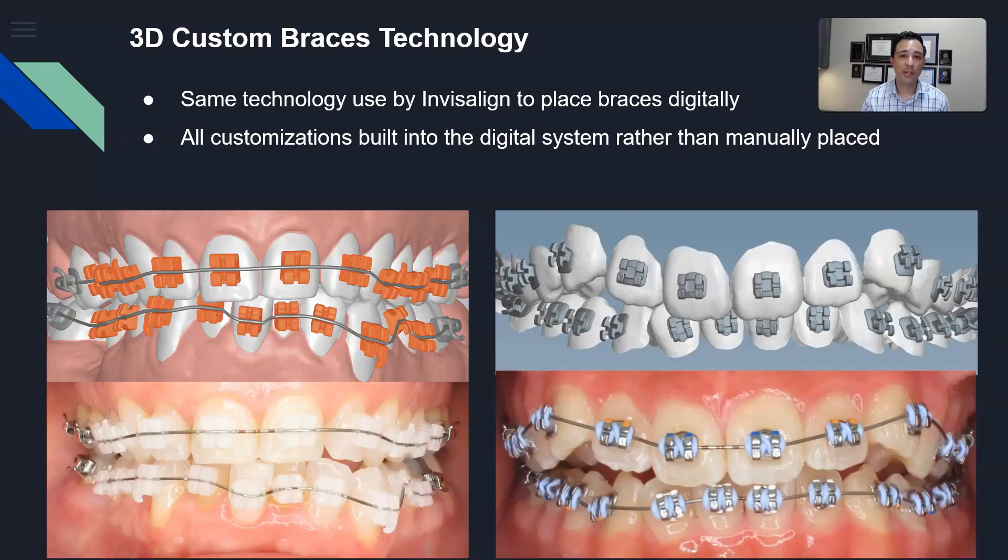The 3D braces use similar technology to Invisalign, where we transfer digital elements to the patient using a jig or transfer tray — like the one right here. In the photos you're seeing: on the top, a digital bonding, and on the bottom, the actual clinical bonding using the transfer trays. On the right-hand side, that's the metal braces — we do the exact same thing as the clear ones: digital bonding on top and clinical bonding on the bottom.